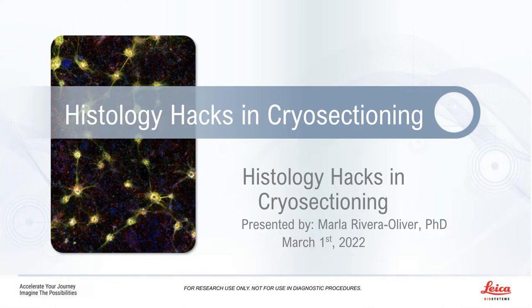We encourage you to participate today by submitting any questions you may have during the presentation. Simply type them into the Ask a Question box and click Send. We'll answer as many questions as we have time for at the end of the presentation. You may also submit any technical issues here as well if you have trouble seeing or hearing the presentation. This webinar is educational and thus offers free continuing education credits. Please click on the continuing education window at the bottom of your screen to obtain your credits.